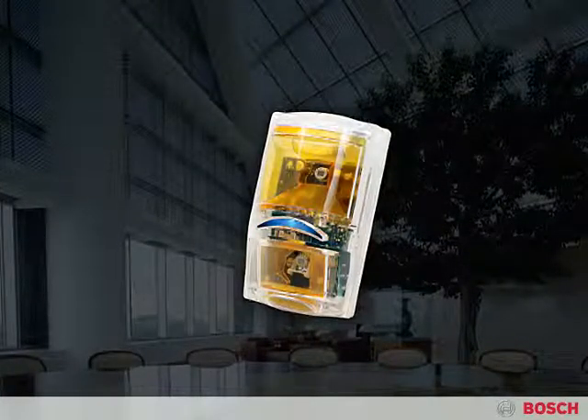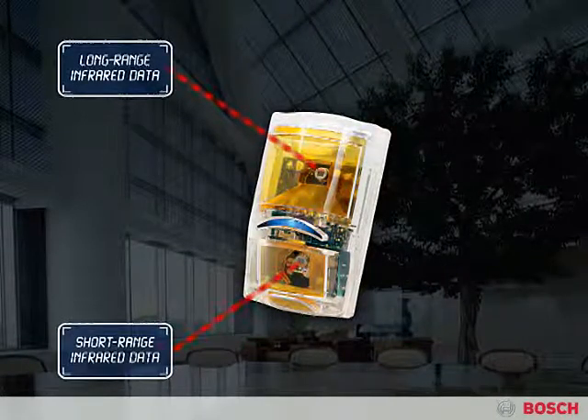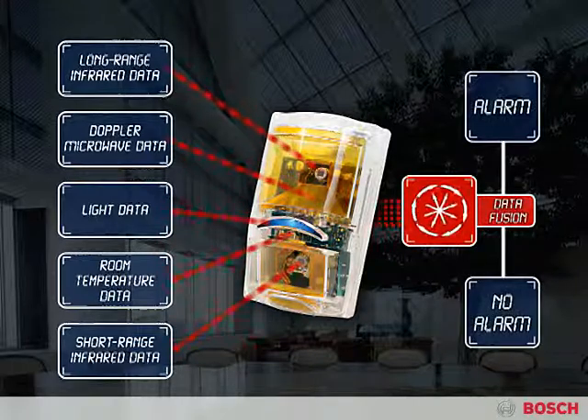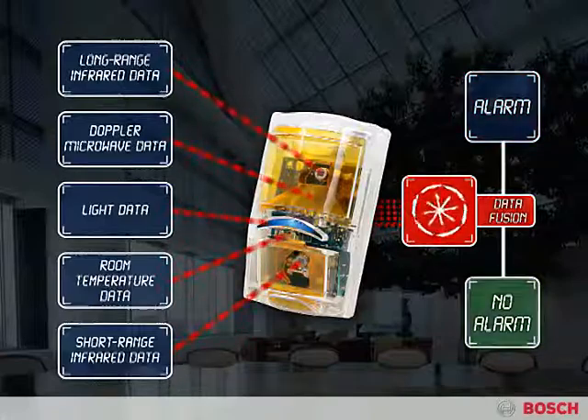While other motion detectors simply react to input from one or two sensors, Bosch Professional Series detectors actually integrate and process data from up to five different sensors to make the world's most intelligent alarm decisions. An internal microprocessor constantly adjusts and balances sensitivities, improving catch performance by an average of 35% and virtually eliminating false alarms.